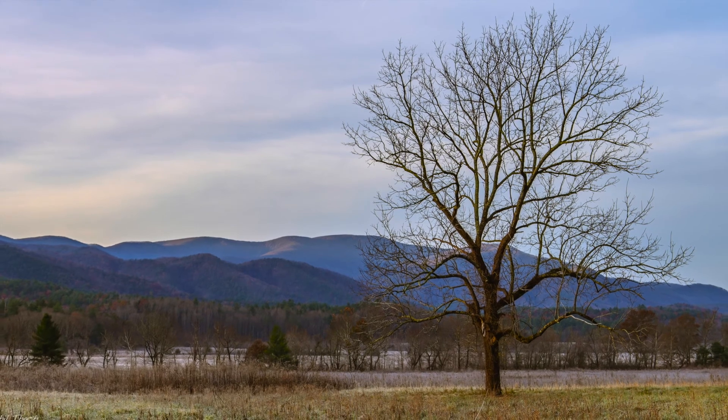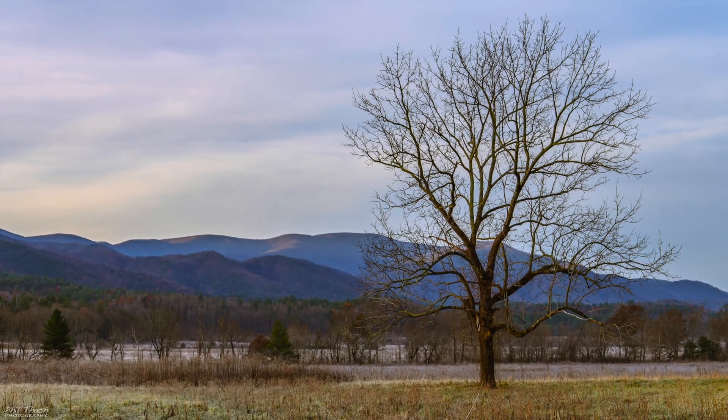This is said to be the most photographed tree in all of the Smoky Mountains. So we are here on Hyatt Lane in Cades Cove and I just have to show you what we found.